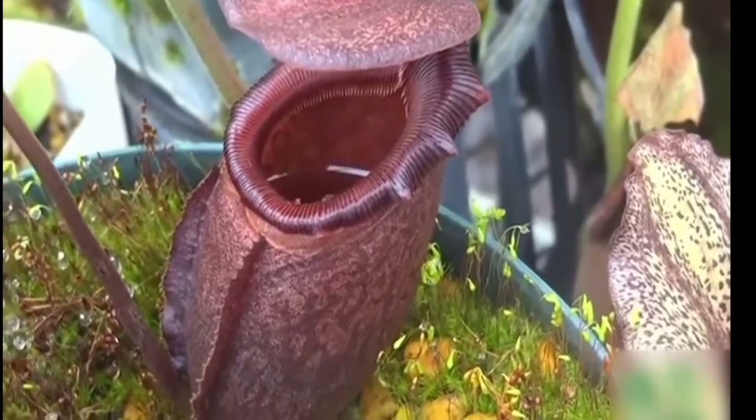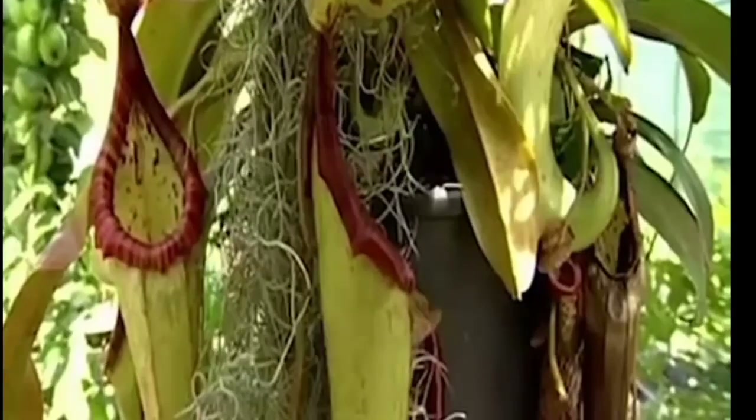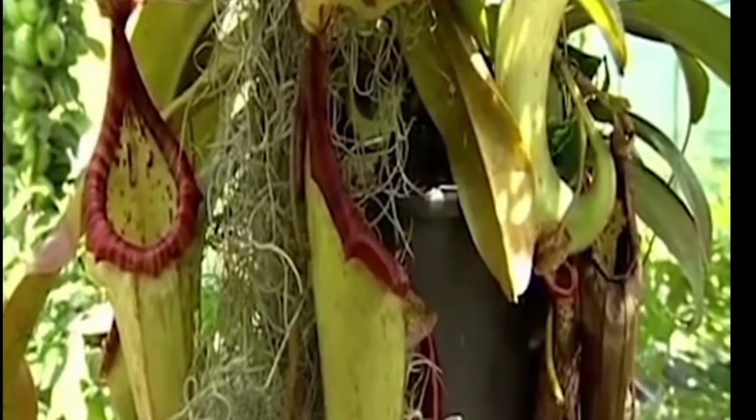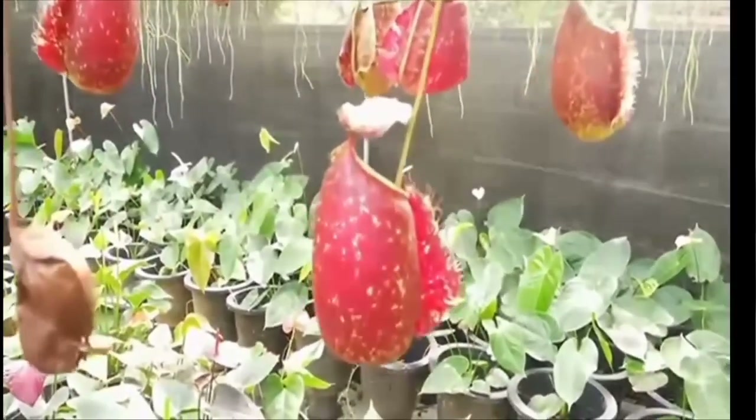This makes Nepenthes raja the only plant species known to regularly trap mammals for food, with rat remains having been found inside, as well as remains of lizards, frogs, and birds. This rare plant has long been sought after by collectors, although efforts are now being made to protect its natural habitat.